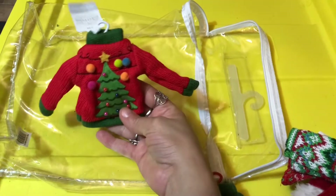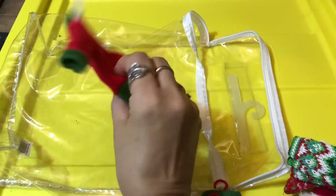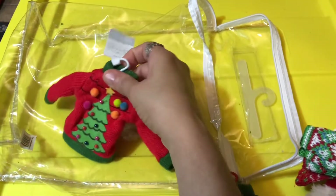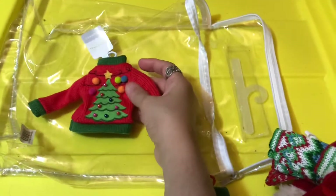Hi everyone, this is Mom Loves to Collect and today I wanted to share my huge, ugly, mini Christmas sweater ornaments. I'm going to start with the Target ones because I think these will be the easiest ones for people to find this year.